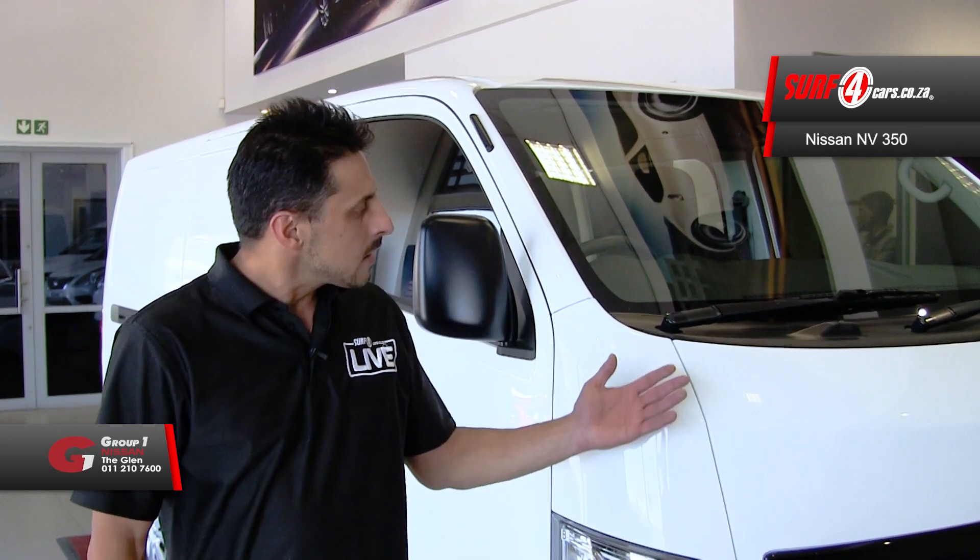For the aspiring, discerning and rational entrepreneur, the Nissan NV350 panel van is an enticing option — and here are five key areas you should know about.